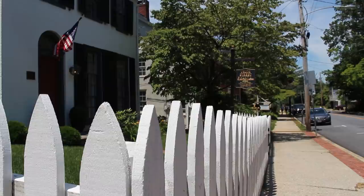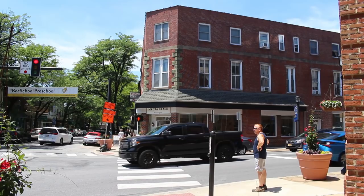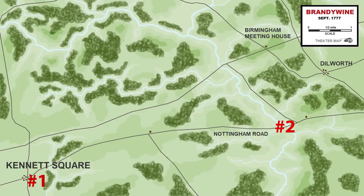Back in 1777, Kennett Square was little more than a handful of buildings at a crossroads, and none of those buildings have survived. Today this is a thriving small town. Right here on the northwest corner of State and Union Street is where the Unicorn Tavern once stood — the oldest known building in town and the British headquarters the night before the battle.